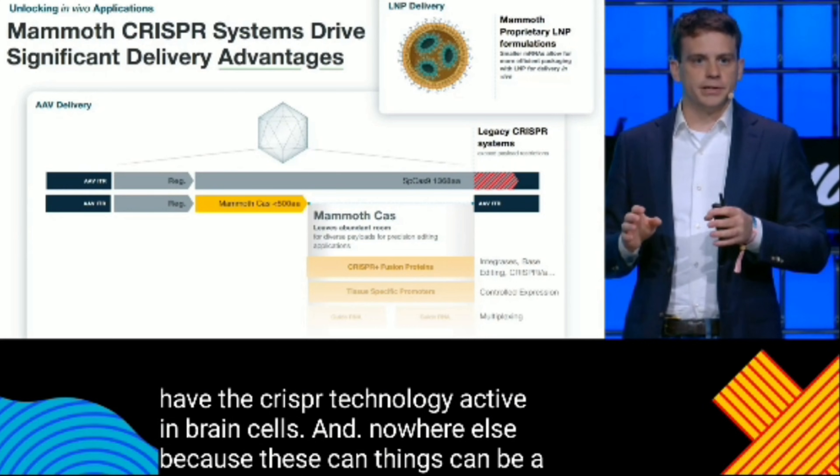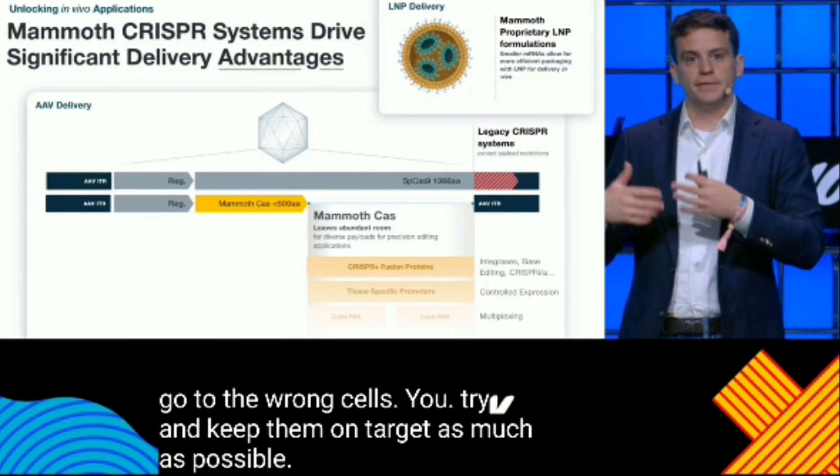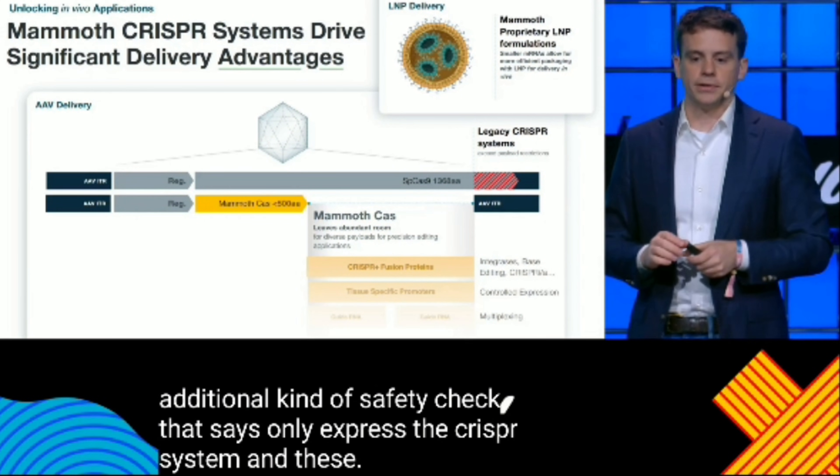You try and keep them on target as much as possible, but you can have an additional kind of safety check that says only express the CRISPR system in these particular cells and no other cells.